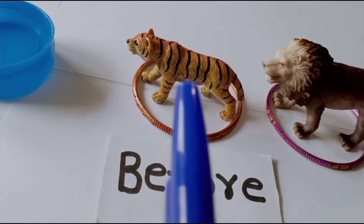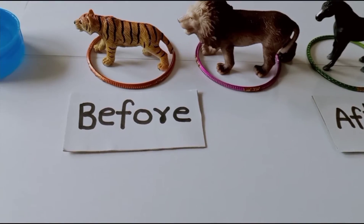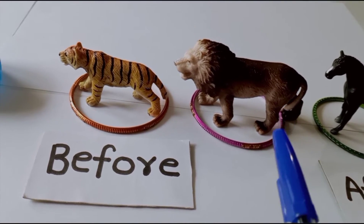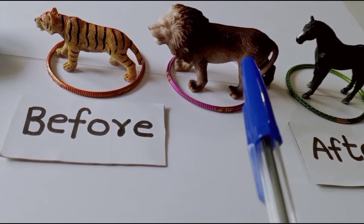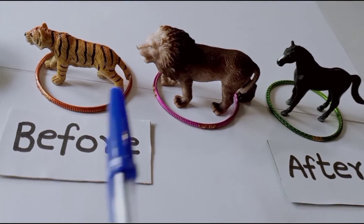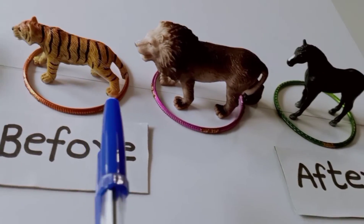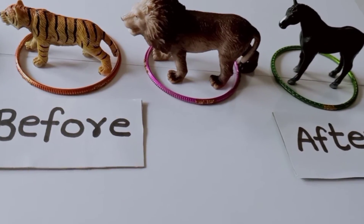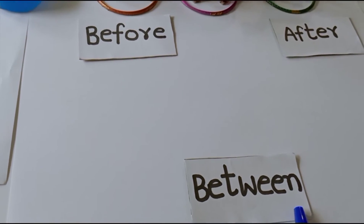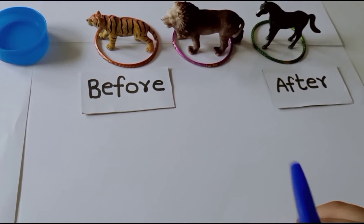Is it clear? Tiger comes first and horse comes last. Now what about the lion — when will the lion arrive at the bowl of water? The lion arrives at the bowl in between tiger and horse. Now I am introducing a word: between — to show the position of the lion. What is the position of the lion?